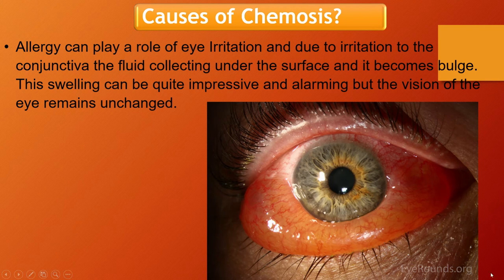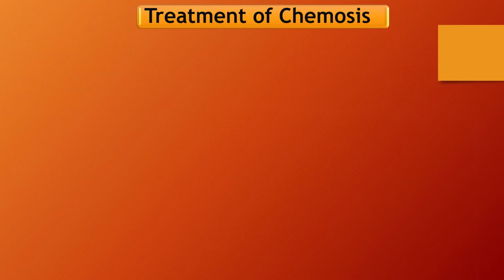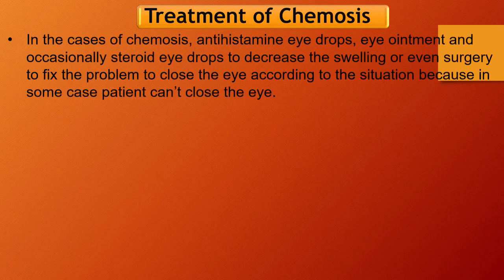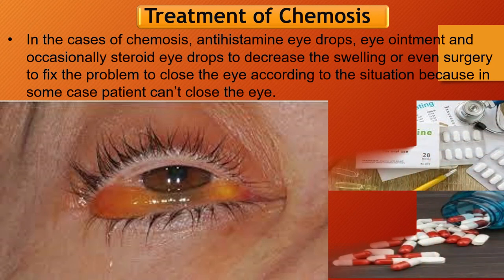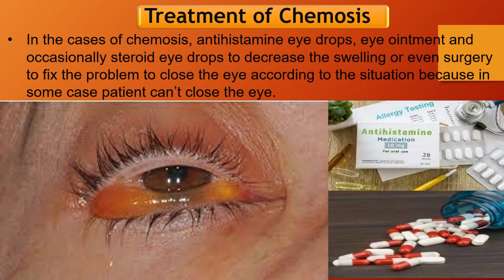Now, coming to the part of the treatment. In cases of chemosis, antihistamine eye drops, eye ointment, and occasionally steroid eye drops are used to decrease the swelling. Surgery can also be done to fix the problem and help close the eye according to the situation, because in some cases the patient cannot close the eye.